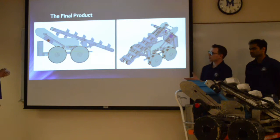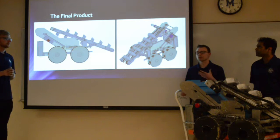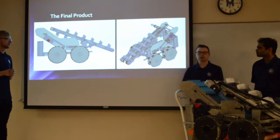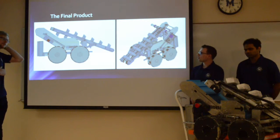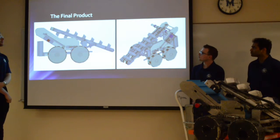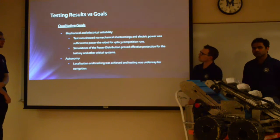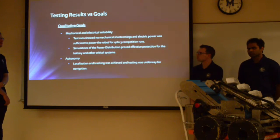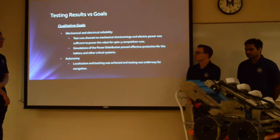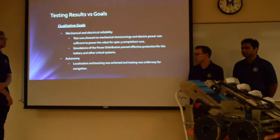This is the final product in design form. As mentioned, we weren't able to fully implement the design, but we have created significant documentation for future teams to implement what we have designed. For our testing results versus goals, the mechanical and electrical reliability in test runs and simulations proved effective. For autonomy, we were able to develop localization and tracking for the system.